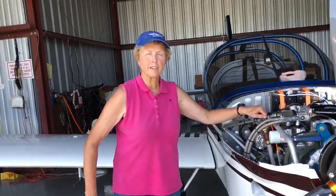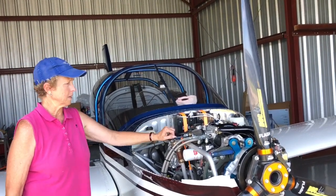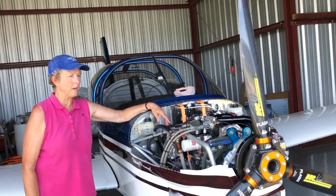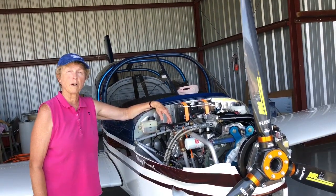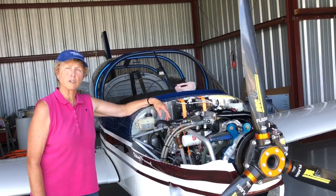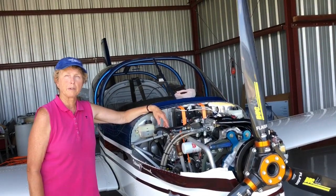Yeah, we just flew from here in Titusville, Florida up to Cape Cod, Massachusetts. Made a couple of stops and it flew flawlessly — it was beautiful the whole way. We were over water most of the way and I couldn't ask for more from the engine. We trued out about 112 knots the whole way up and back at 5100 rpm, and it performed great. Couldn't be happier.